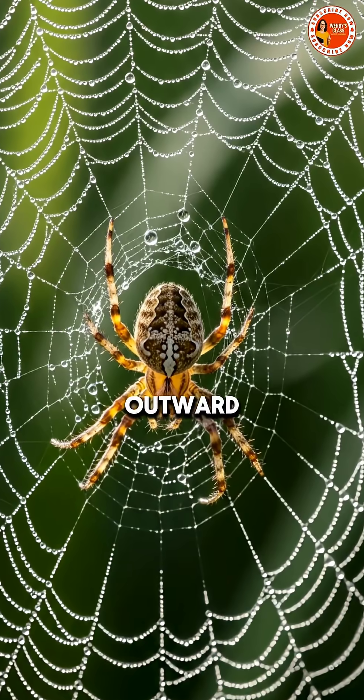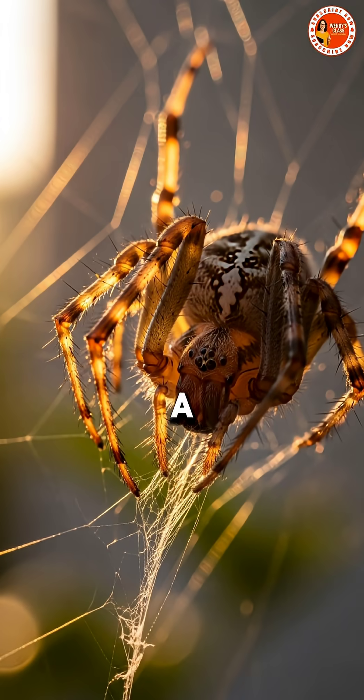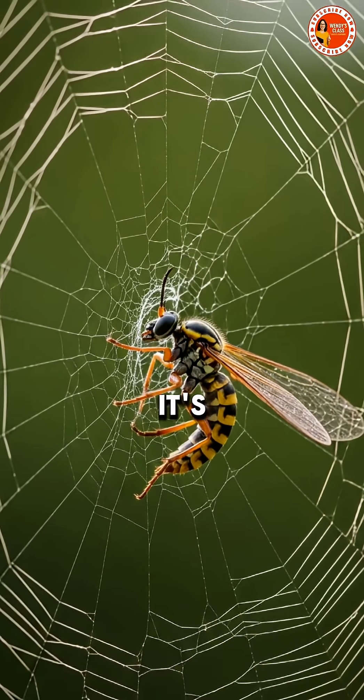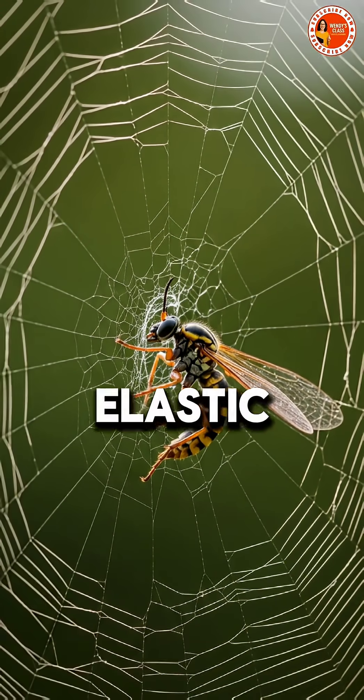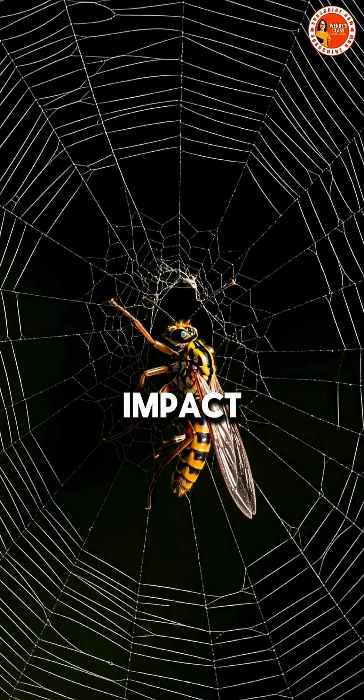Finally, it spirals outward, creating the intricate trap we all recognize. A spider can rebuild an entire web in under an hour, and often eats old silk to recycle it. Its silk is not only strong, but elastic — it stretches without breaking, absorbing the impact of struggling prey.